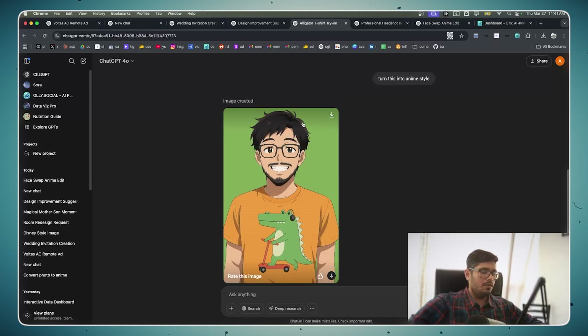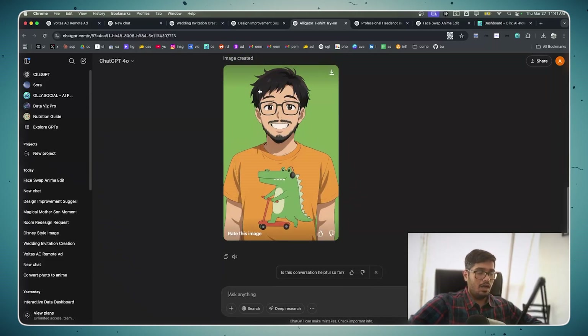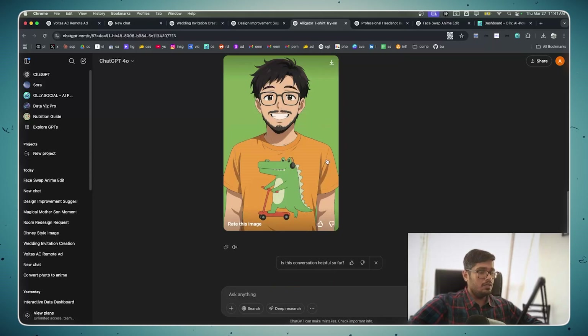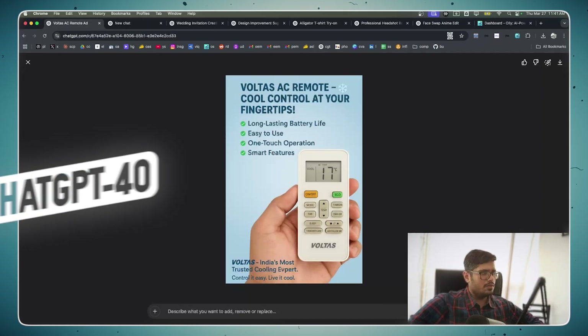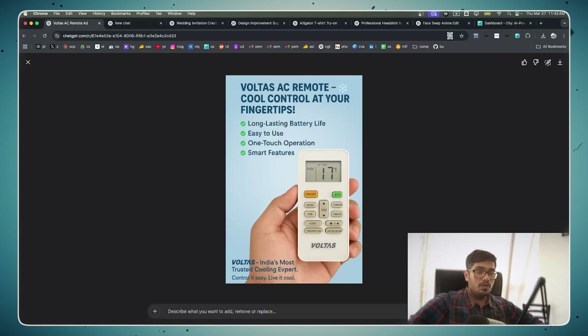Overall feedback: when generating real people's images it won't be very impressive, but for ads, art styles, or converting images into different styles it does a very very good job. It's possible I'm not prompting correctly, but even reaching this point is super impressive. If I can modify text in the future, I won't even need Canva. Really impressive — I hope you guys try it. It's available in ChatGPT for all users. Let me know your questions or suggestions and I'll see you in the next one.